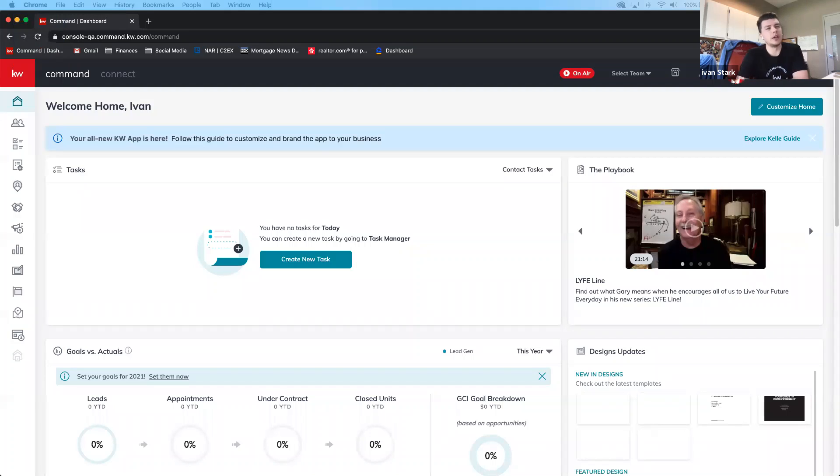Ivan says he'll look into it — Marvin came to him with the same issue a while back and he and Eddie reviewed it together. Eddie isn't on the call right now. It's been about a week — actually a couple of months — since Ivan last spoke with him about it.